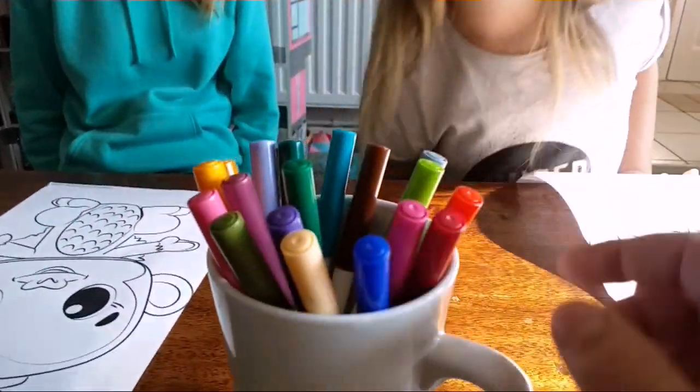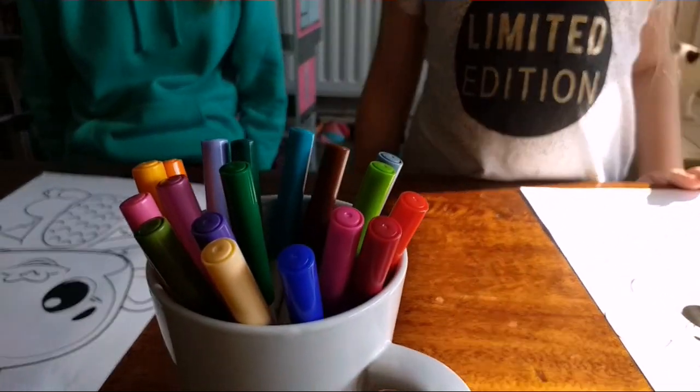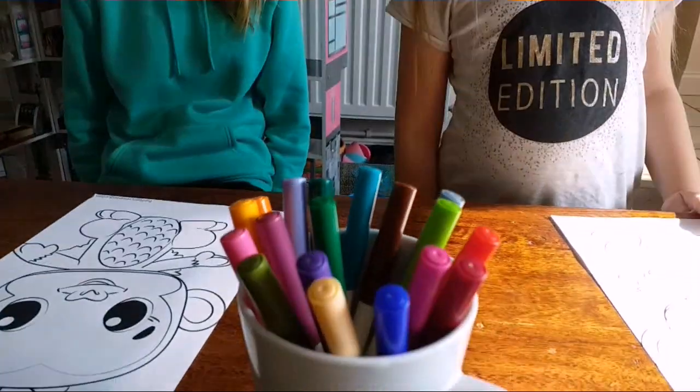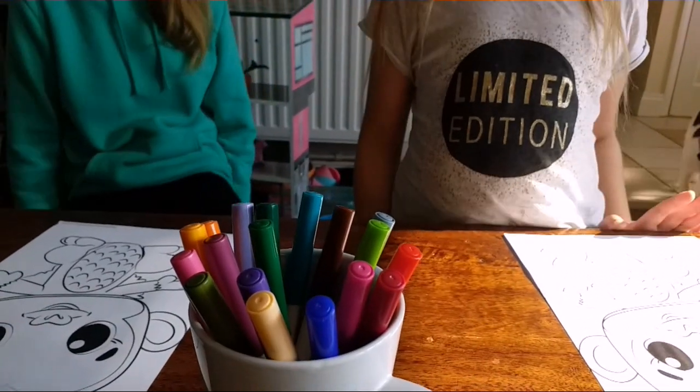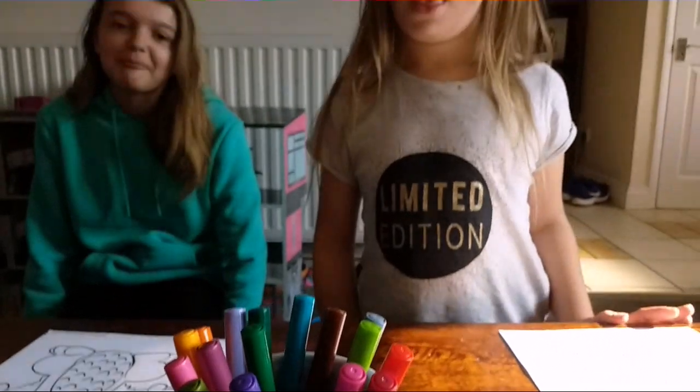All these lids have been mixed up, so if you pick a pink or a blue, it might not be a pink or a blue. You're not going to know until you've picked it. You get to choose 3 each.